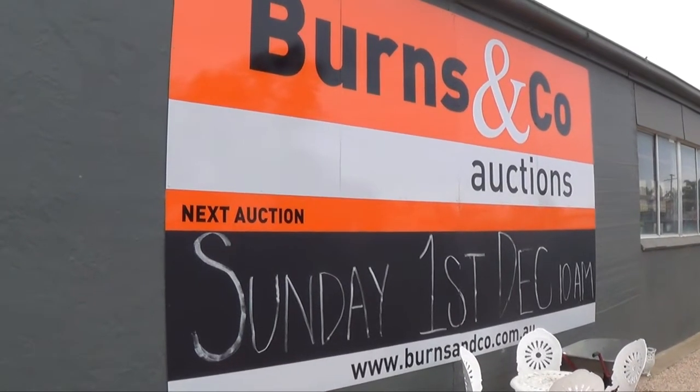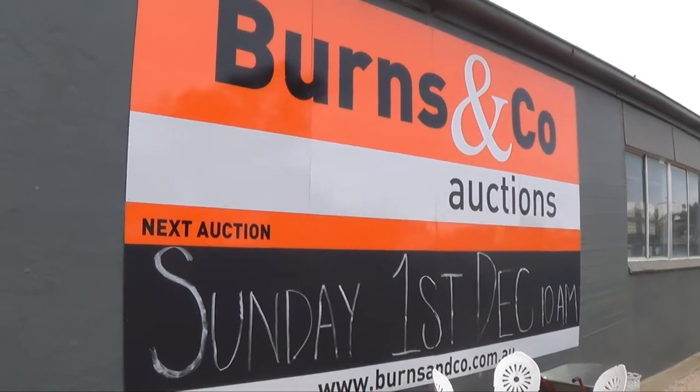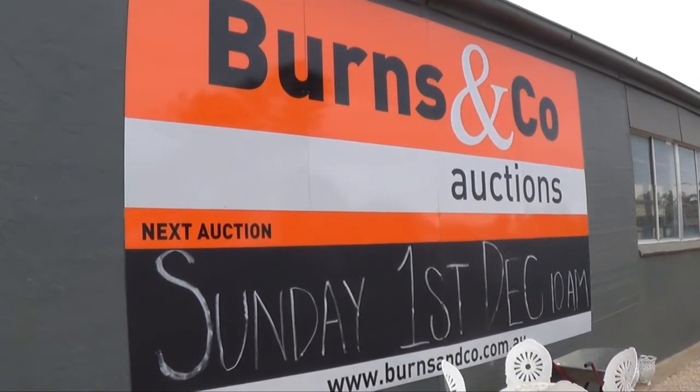Welcome to the Burns & Co 1st of December multi-vendor auction. I thought I'd spend 5 or 10 minutes wandering around the auction showing you our different range of items that are going to go under the hammer starting at 10 o'clock this Sunday morning.